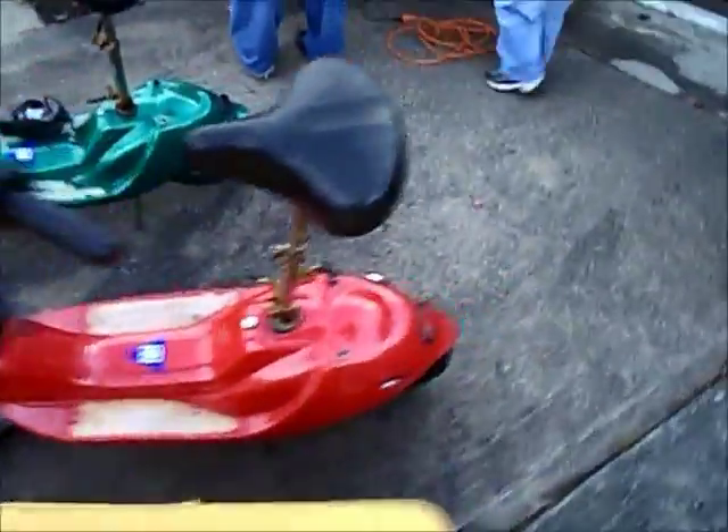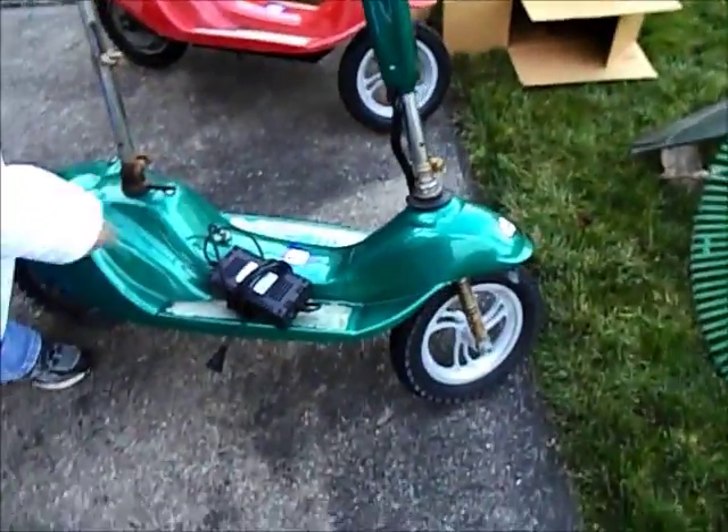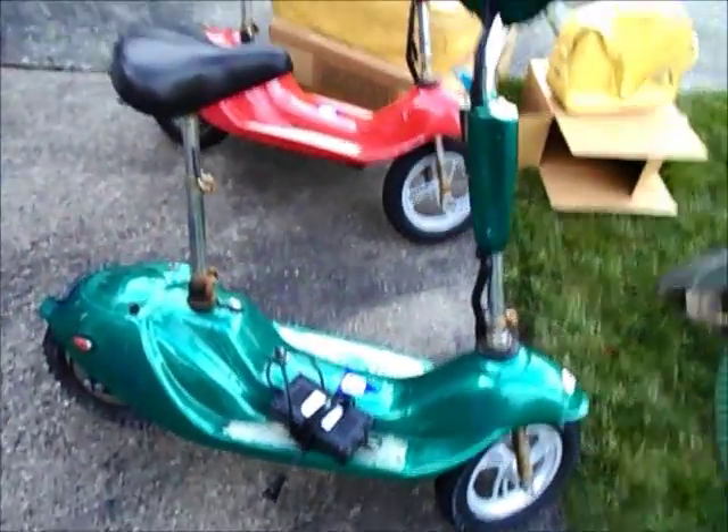I got two electric scooters for $100 — green and red. Are the batteries any good on these? He has the charger with it, so they must have some charge on them. Yeah, they have the charger.